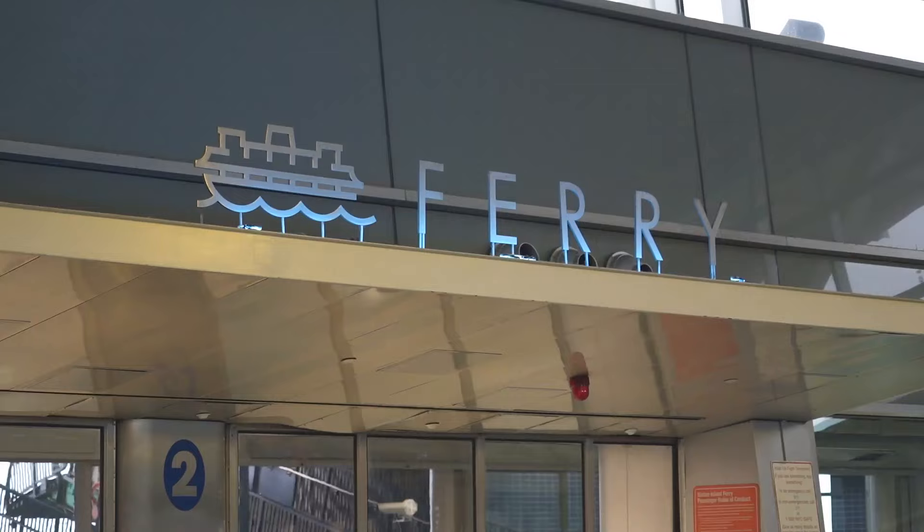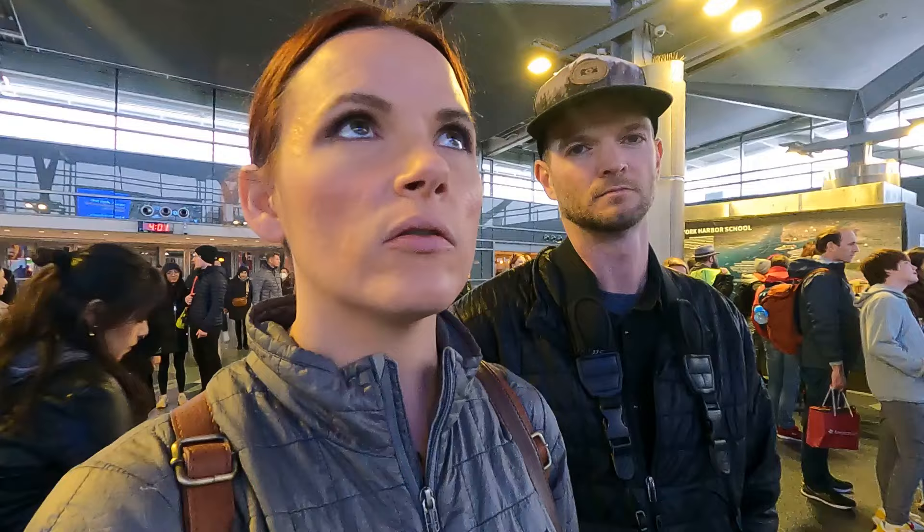Well, here we are in the Staten Island Terminal and we're just going to head back. They do make you get off the ferry even if you're just going to do a return trip, so we had to exit and then get right back in line. The trip here took about a half an hour and I think it'll be about the same back, so it's like an hour or so.